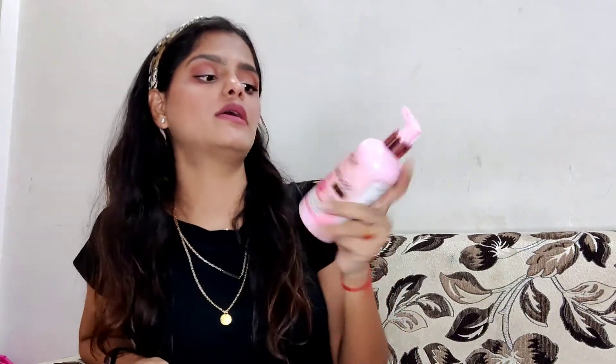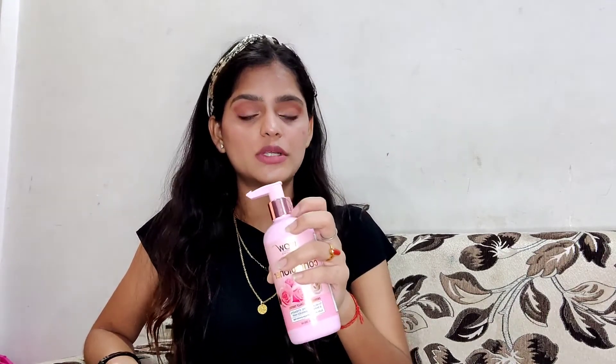Let's move on to the conditioner. The packaging is exactly the same as the shampoo — the same bubble gum color packaging with rose gold detailing, the same pump system and lock system. This is their Himalayan Rose Hair Conditioner with no mineral oil, no paraben, no silicones, no color, and no PEG.